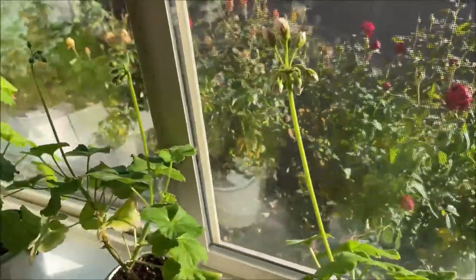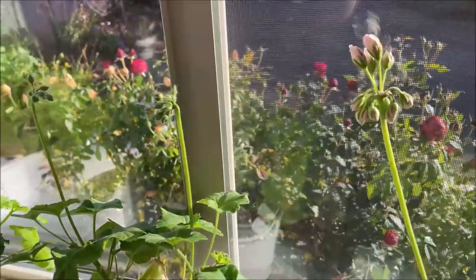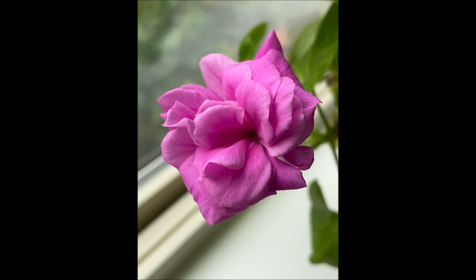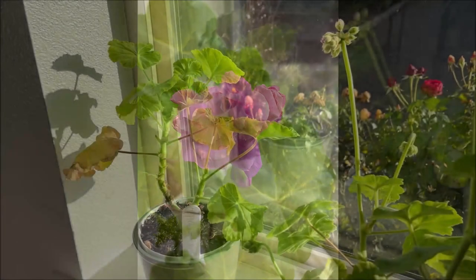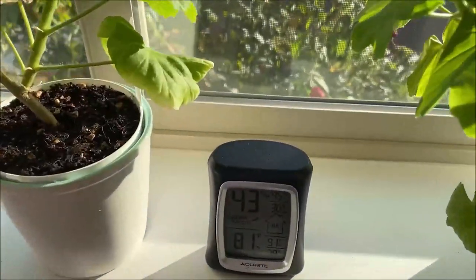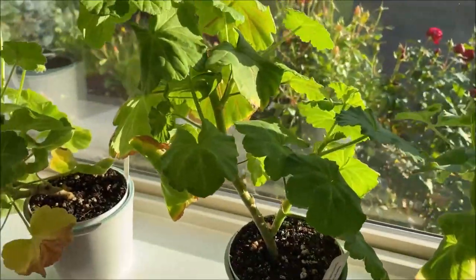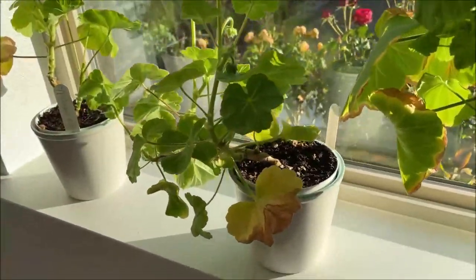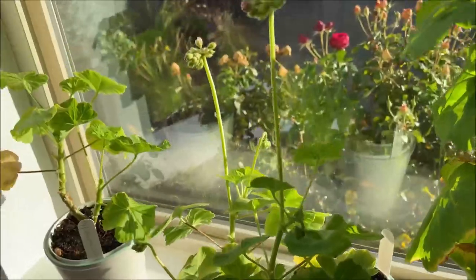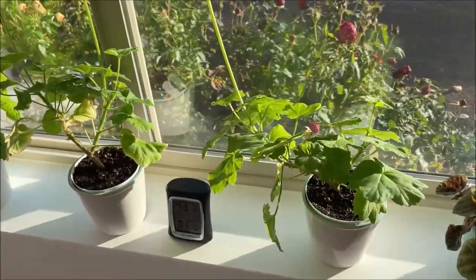The geraniums that I got from the Geraniaceae nursery — almost all of them started to create buds. This room is south facing and gets really warm during the day; today earlier it was 91 degrees Fahrenheit. I've noticed that the geranium plants, even though they do like bright sun, because of the heat during the day they start losing lower leaves — they become dry and yellow. So I now have a dilemma as to where to place these so that they keep their leaves nice and green.